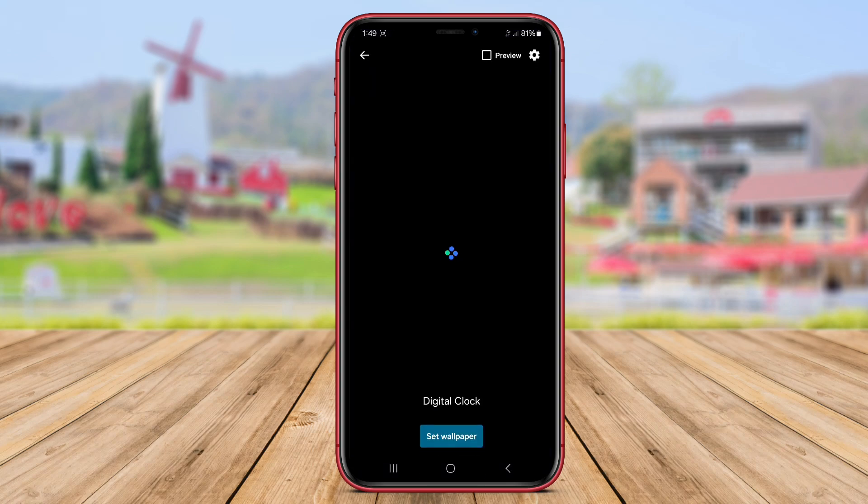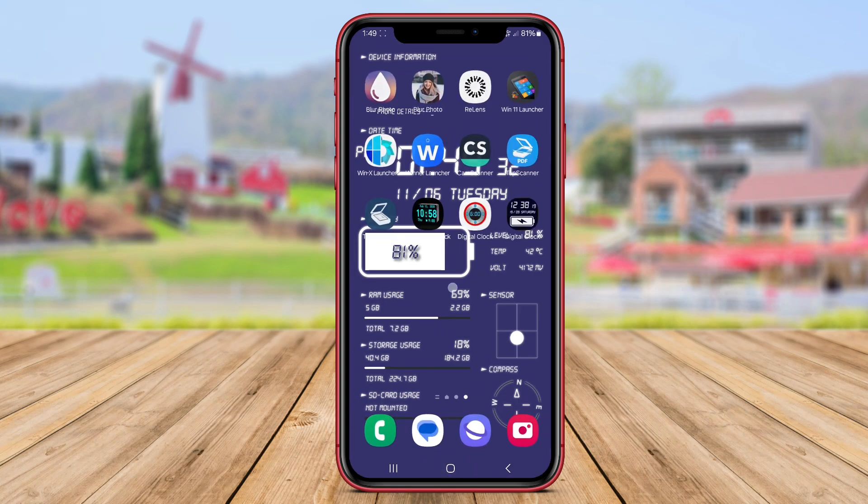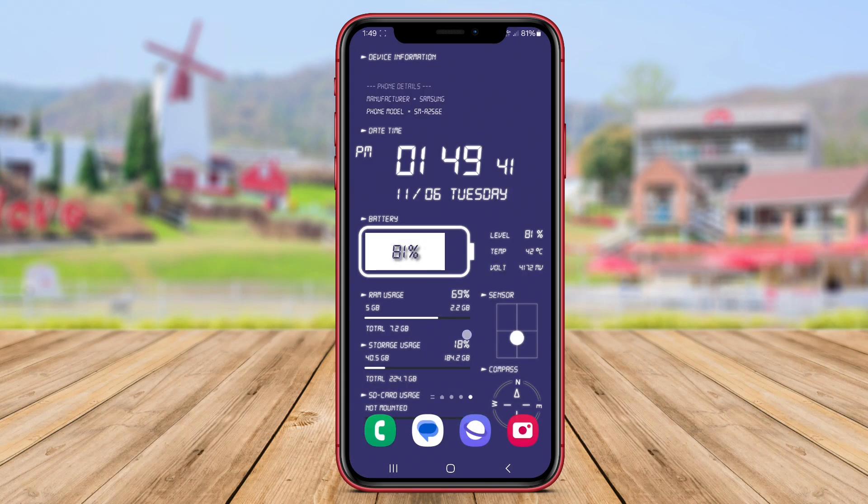With its clean design and useful features, Zippo Digital Clock offers a functional and aesthetically pleasing digital clock experience for Android users. And that's a wrap for our review of the top digital clock applications for Android. Thank you for watching and see you in the next video.